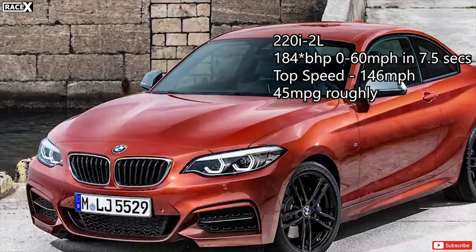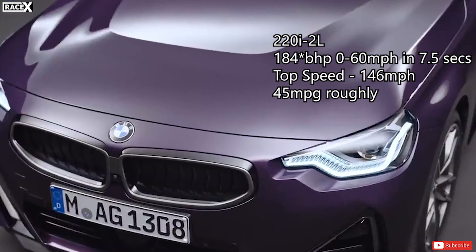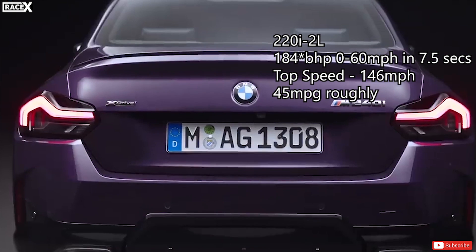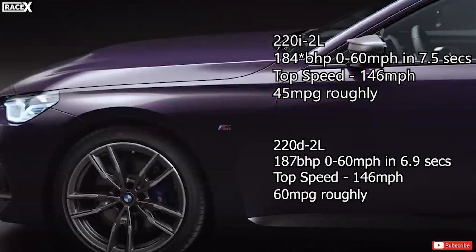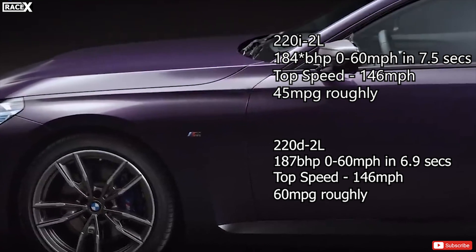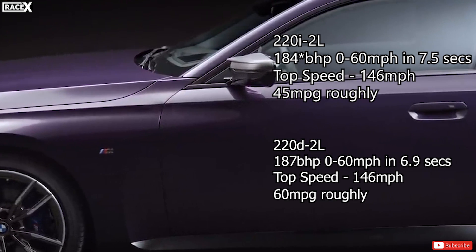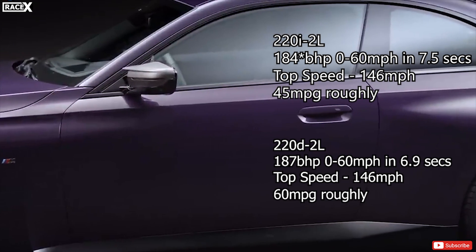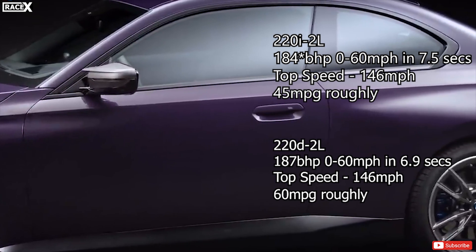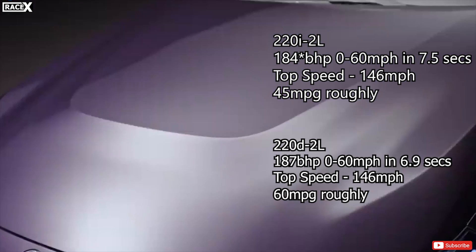The 2 Series Coupe range kicks off with the petrol-powered 220i. It uses a turbocharged 2-litre 4-cylinder engine which produces 181 brake horsepower and achieves 0 to 62 mph in 7.5 seconds with a top speed of 146 mph. Diesel power remains in the lineup with the 220d, priced from £36,900, which gets 187 brake horsepower with slightly more torque than the petrol, using a 2-litre 4-cylinder turbo engine that cuts the 0 to 62 time to 6.9 seconds.